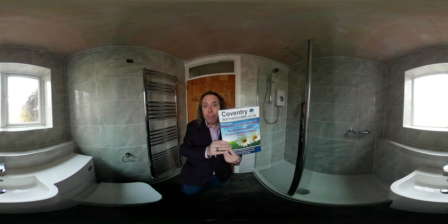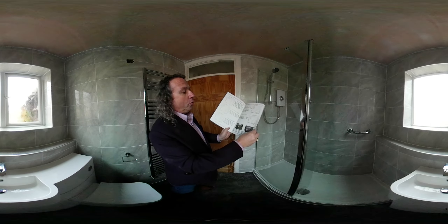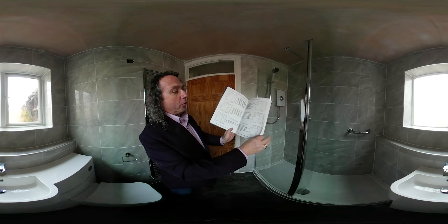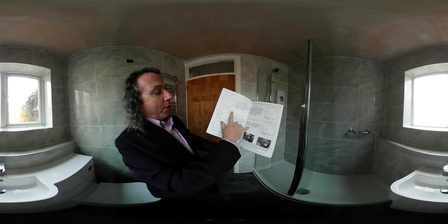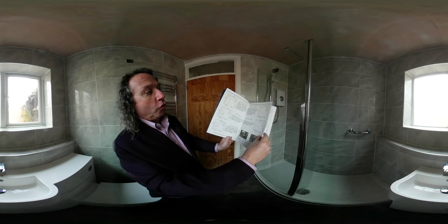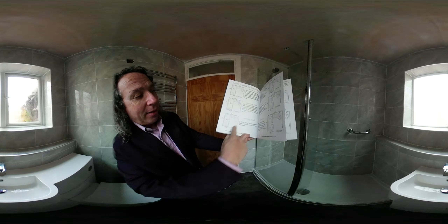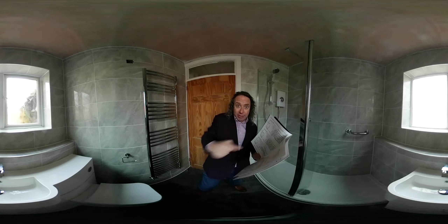By measuring your bathroom and downloading our brochure, bingo — you have a price. The brochure also shows the most typical layouts for most bathrooms. This bathroom, it's in here pre-drawn. That was the bathroom before with a bath, a toilet and sink — and the drawing for that bathroom is already in the book. Your bathroom is probably already in this book, pre-drawn.